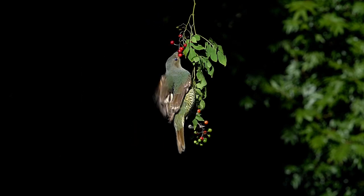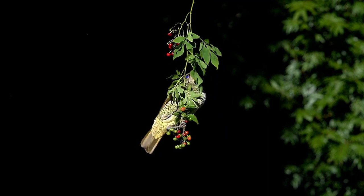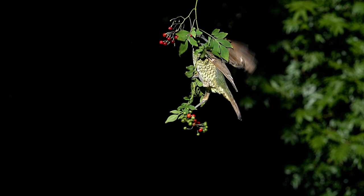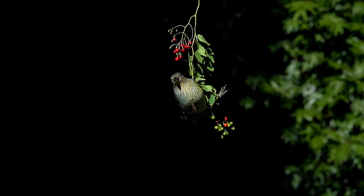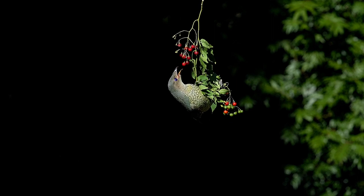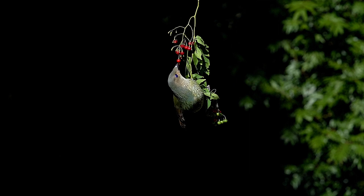The satin bowerbirds are much larger than the regent bowerbirds, and this hen knows it — she dominates the berries and gets her fair share of the choice ripe ones. She'll eat as many as she wants with nothing to worry her at all, until she flies away. Then all the smaller birds come straight back and pick up what's left.